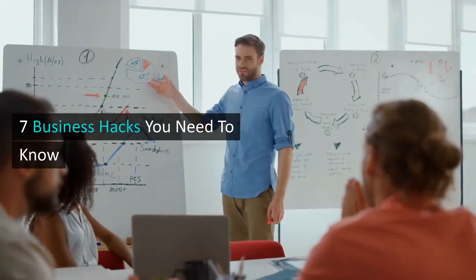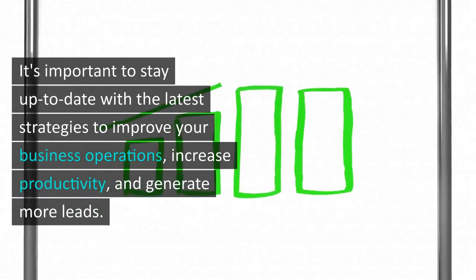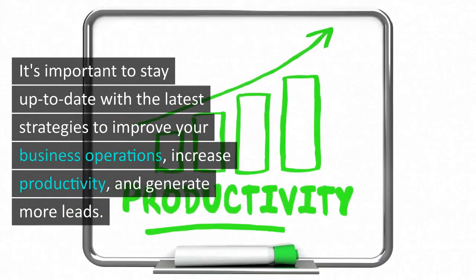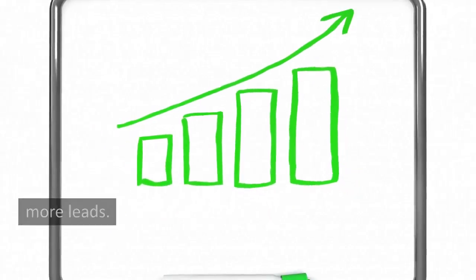Hello and welcome to our video on the top seven business hacks you need to know. In today's fast-paced business world, it's important to stay up to date with the latest strategies to improve your business operations, increase productivity, and generate more leads.